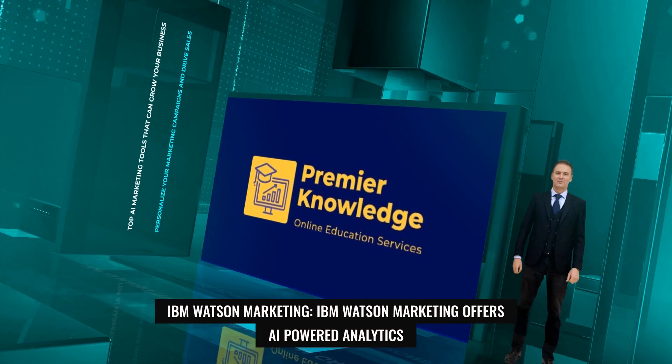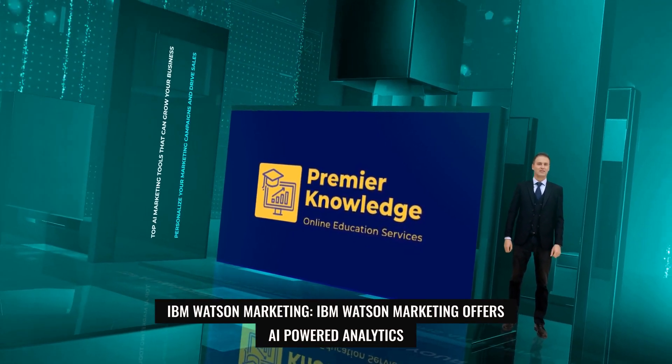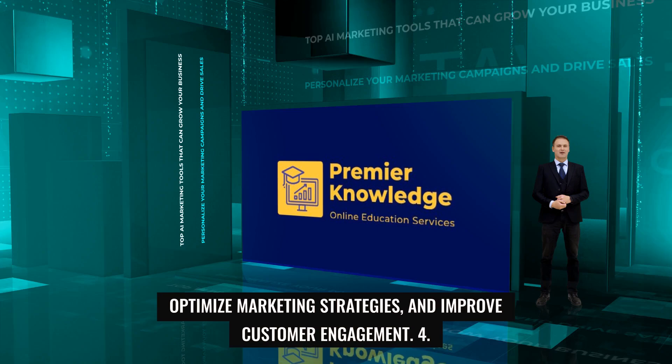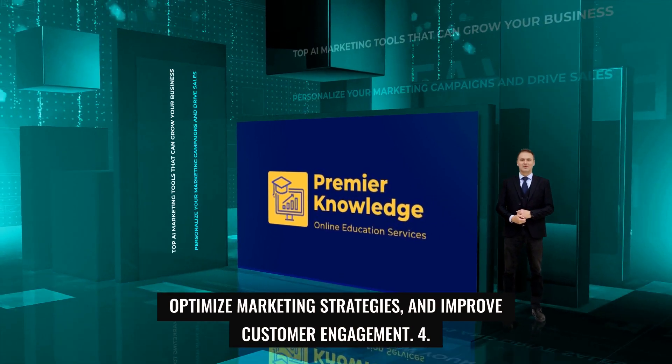3. IBM Watson Marketing. IBM Watson Marketing offers AI-powered analytics and cognitive computing services to help businesses gain insights from data, optimize marketing strategies, and improve customer engagement.